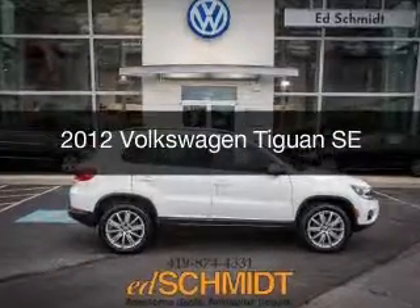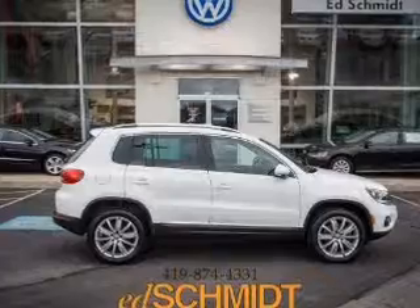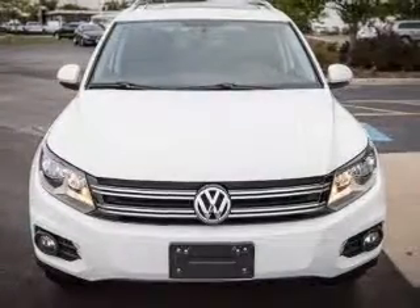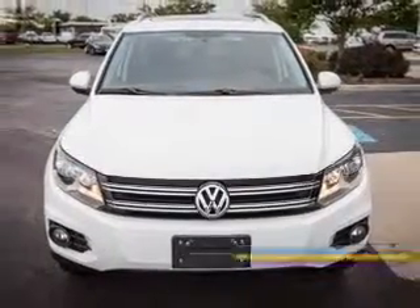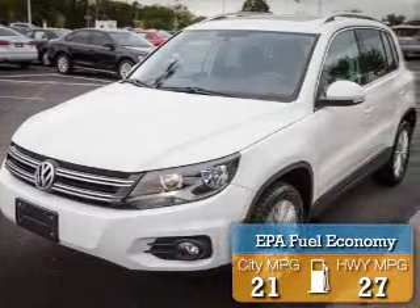This is a used 2012 Volkswagen Tiguan, powered by all-wheel drive, a 2-liter 4-cylinder engine, and a 6-speed automatic transmission. Great fuel efficiency saves you money by requiring fewer trips to the gas station.